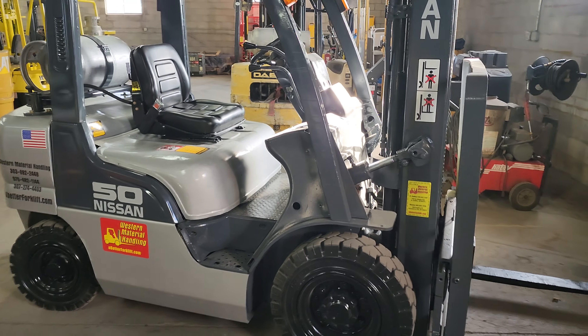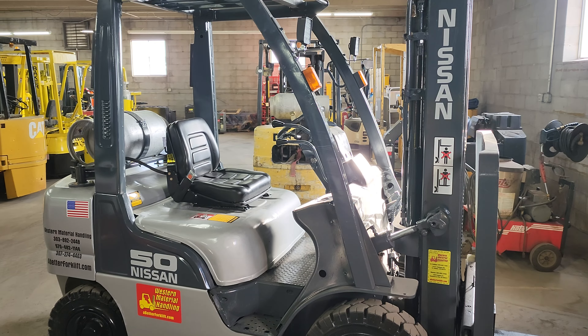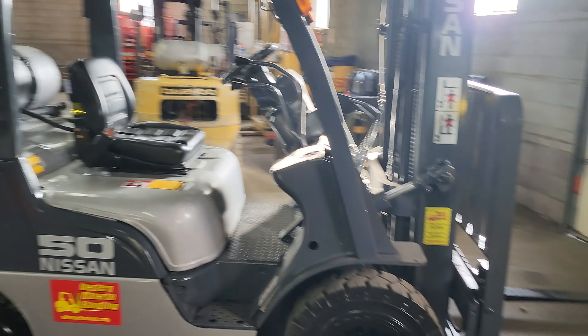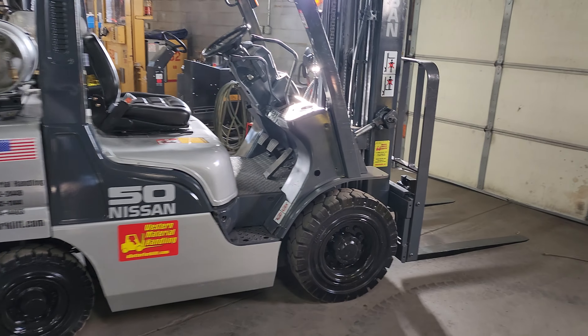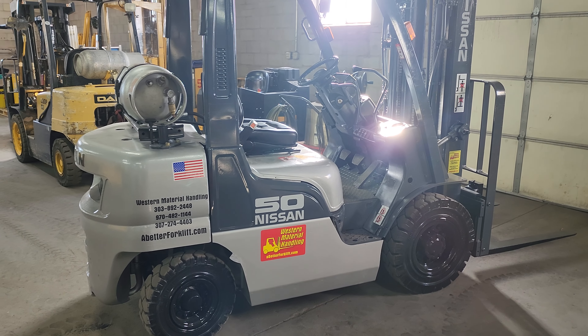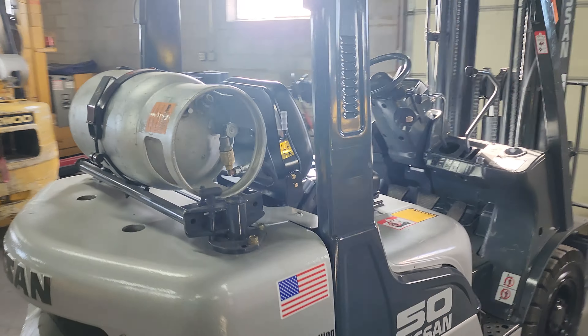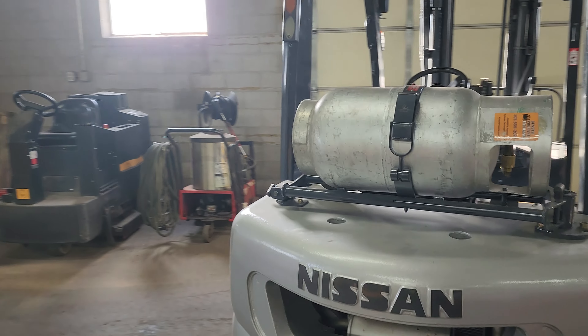Hello, this is Cash with Western Material Handling in Commerce City, Denver, Colorado. I'm the sales manager here, and here we have a 2005 Nissan Pneumatic. It's a platinum model, so it has all the features. It is a dual fuel.